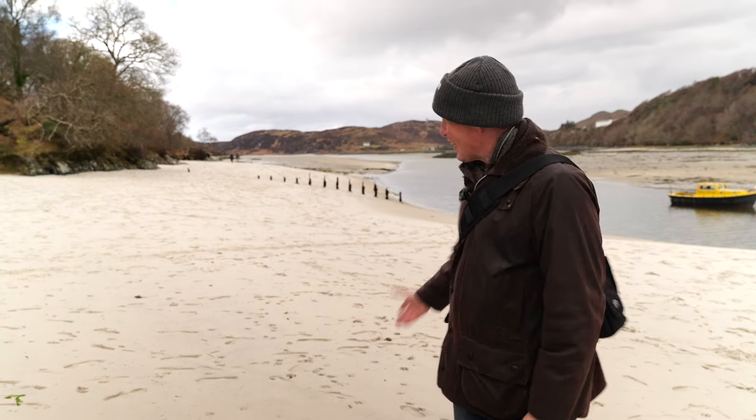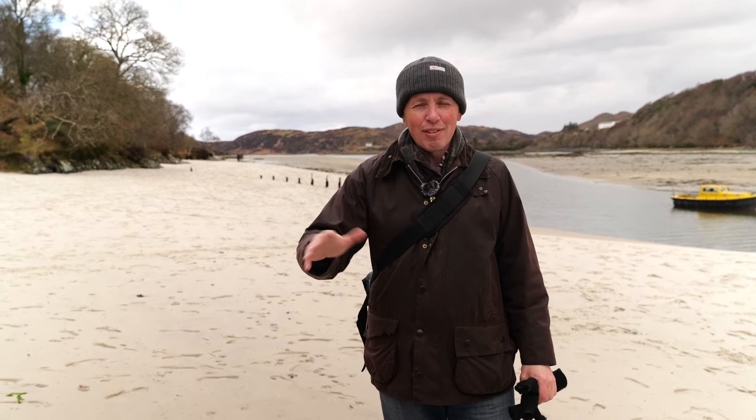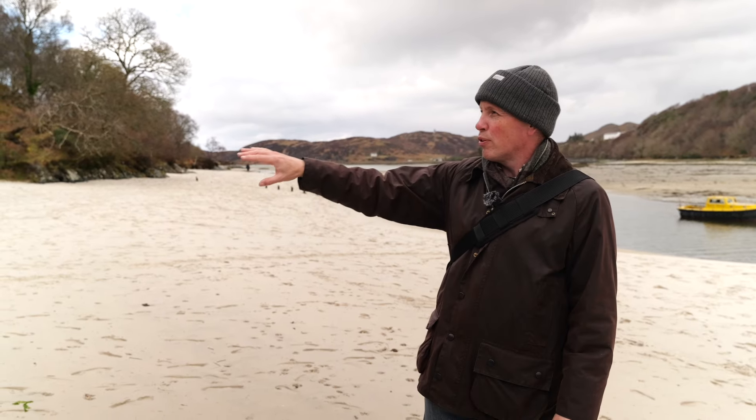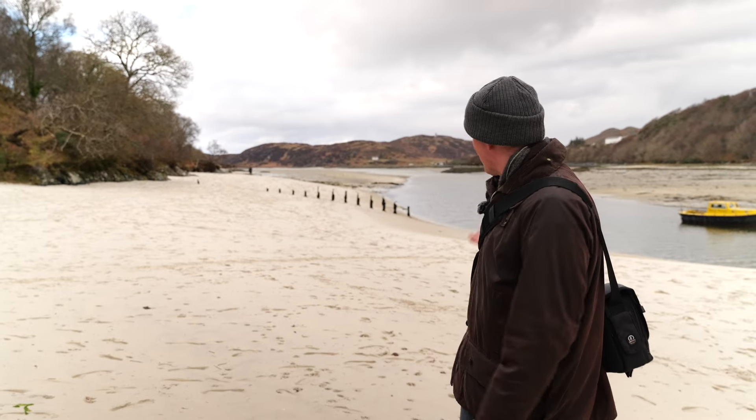We've arrived at this lovely beach here just south of Mallaig by a few miles. Really nice. We've driven up from Glencoe and the weather was rainy, never sunny, but it was all right. It could be better, but there's a beautiful road all around this little peninsula and we've come to this spot, which is lovely — a beautiful beach.